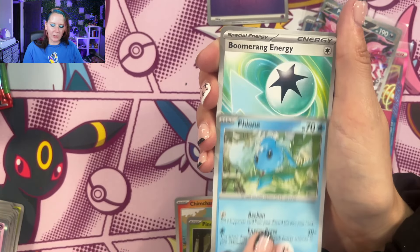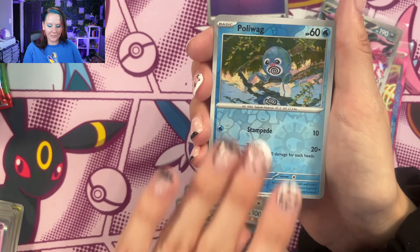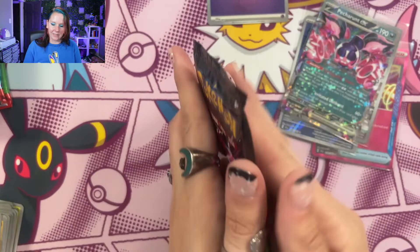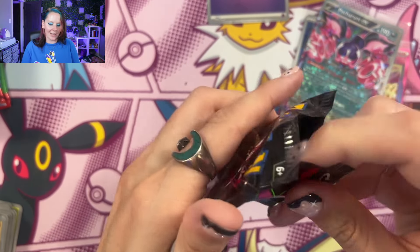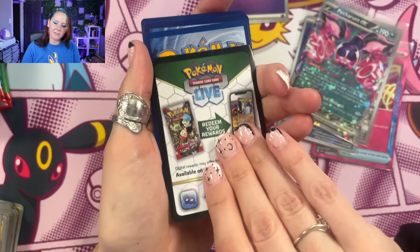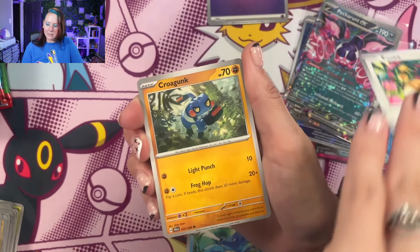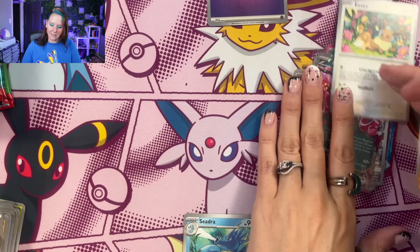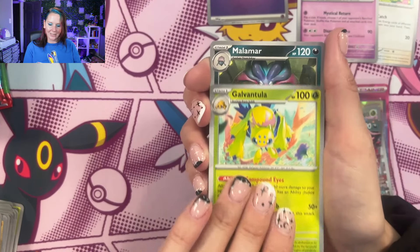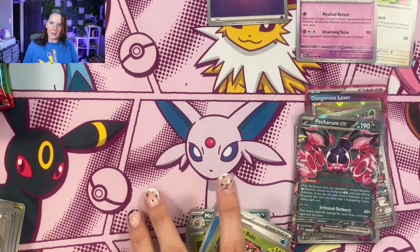It definitely hits different when you pull it yourself. So let's see if we can make this happen — I'm hopeful, realistically hopeful. You never know what's going to happen. We've got Shrouded Fable — I think we've got maybe nine packs left. Not a whole lot, but there's our first Eevee. Got a Crow, there's the Sylveon — now we're getting the ones that we're wanting, not like the perfect one, but still very important cards.